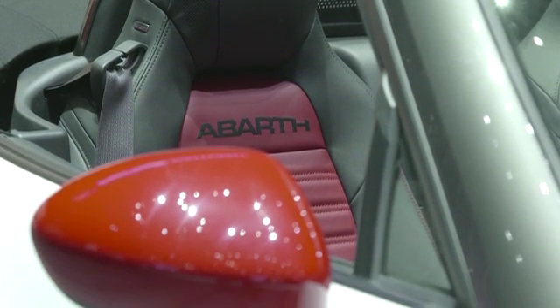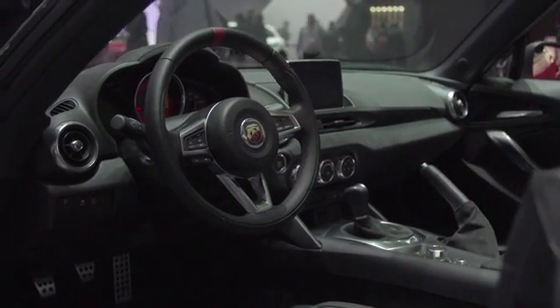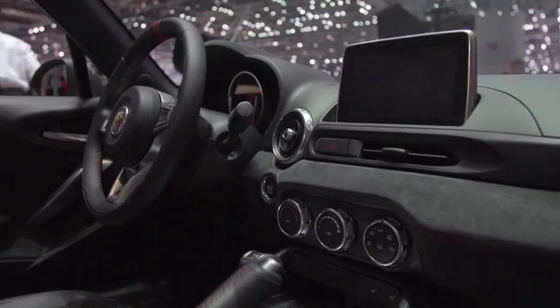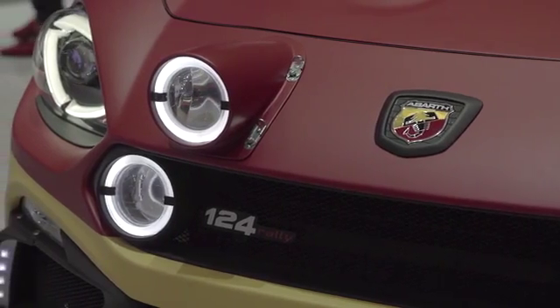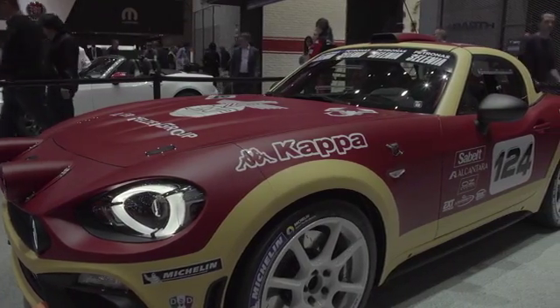This results in a weight-to-power ratio of 6.2 kg per horsepower — the best in its category. The position of the aluminium pedal board, the small diameter steering wheel, the short gear lever, and the start button on the dashboard all contribute to conveying a sporty driving feel. All Abarth 124 Spiders are made at the Officine Abarth in Turin to guarantee the quality and care for detail expected of an Italian Gran Turismo.